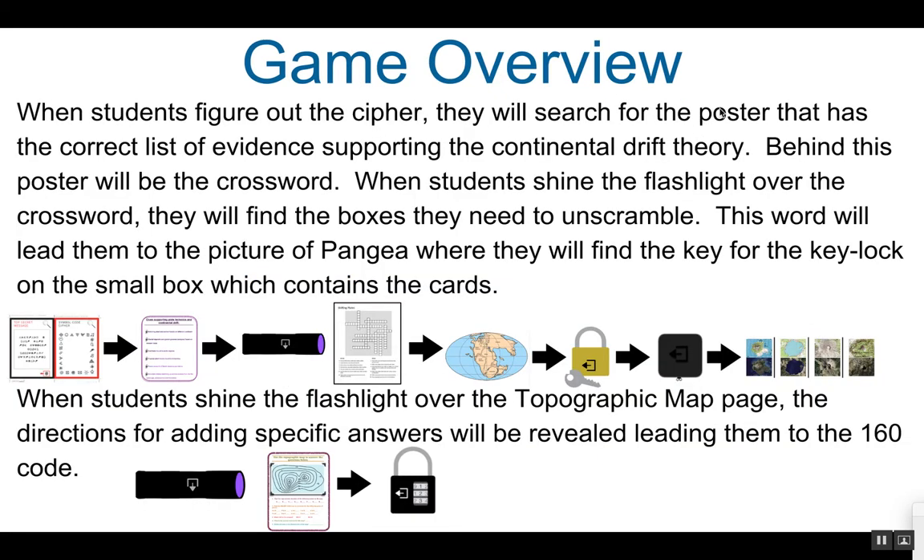Here is how the game should flow. When students figure out the cipher clue, they will search the room for the posters. When they find the poster with the correct list of evidence supporting the Continental Drift theory, they will find the crossword puzzles behind it. Using the UV flashlight on the table, they will notice highlighted boxes, and when they solve the puzzle and unscramble the letters in those boxes, it will spell out Pangea. When they find that poster, they will get the key for the key lock that goes to the small lockbox.